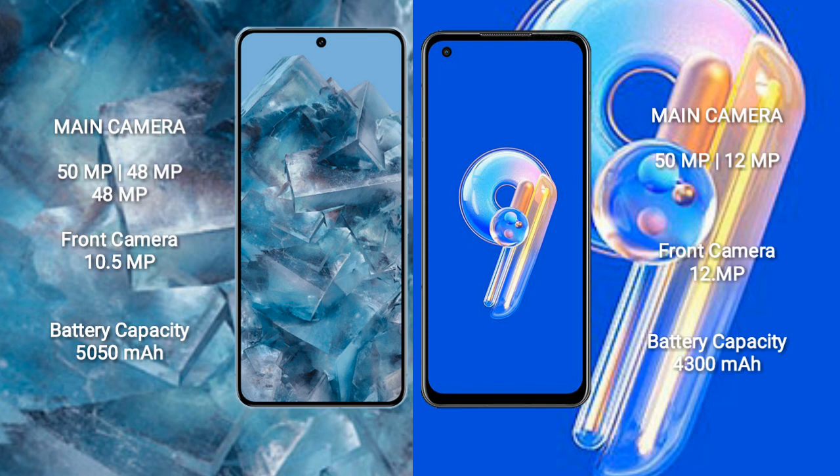Google Pixel 8 Pro features a triple rear camera setup: 50MP plus 48MP plus 48MP, and a 10.5MP front camera. Asus Zenfone 9 features a dual rear camera setup: 50MP plus 12MP, and a 12MP front camera.